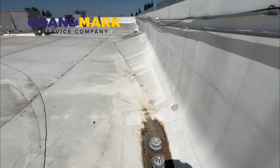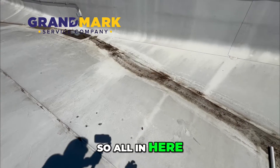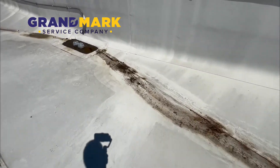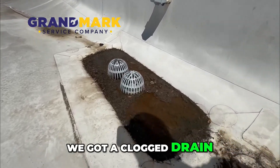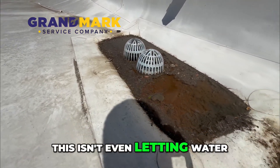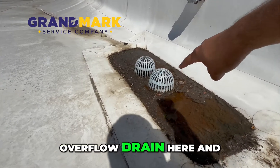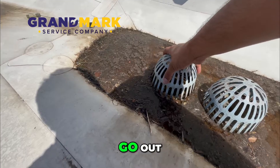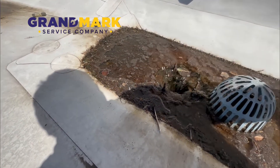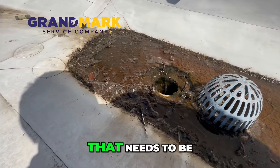When we have debris blockage, it allows that water to sit longer than it should and cause some leaks. Here's a great example — all in here you can see we have some water, and look at this: we've got a clogged drain. This isn't even letting water go. We have the overflow drain and the main drain, and neither one is letting water out.